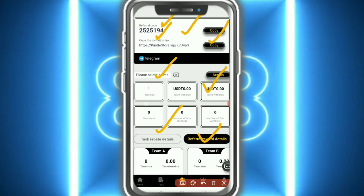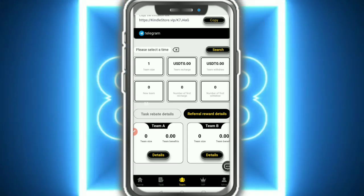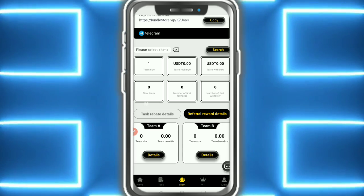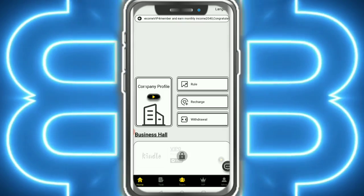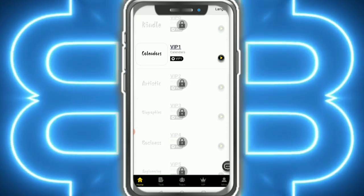This is my invitation code and invitation link — just copy the link and share it with friends and family. Create your team: Team A, Team B, and Team C. There is also a language changer so you can change your country coding and language easily.